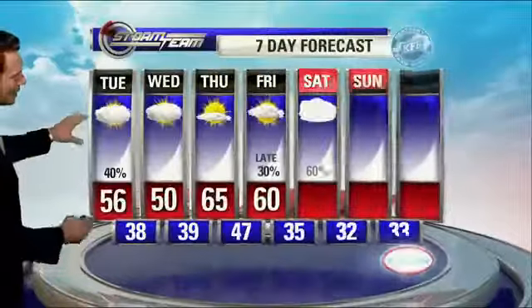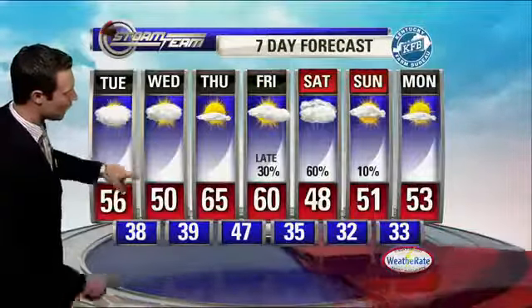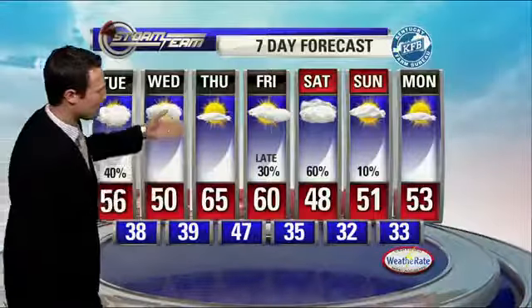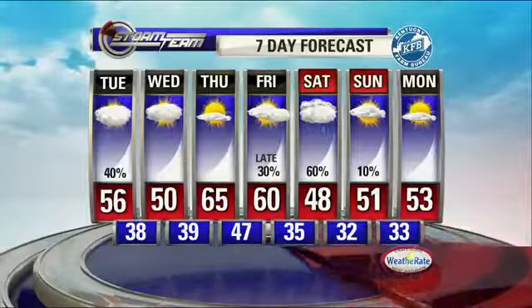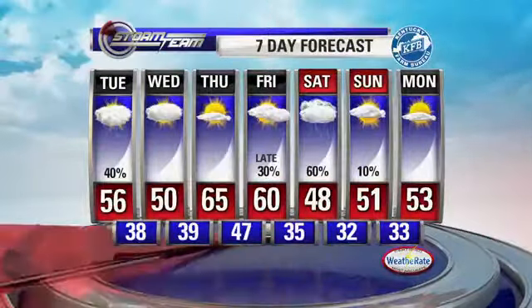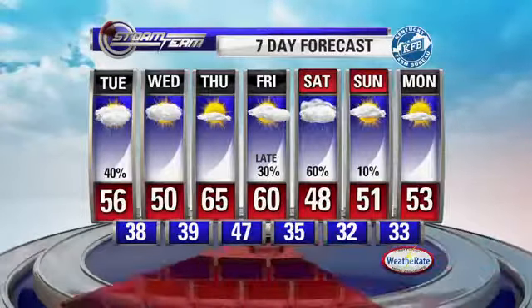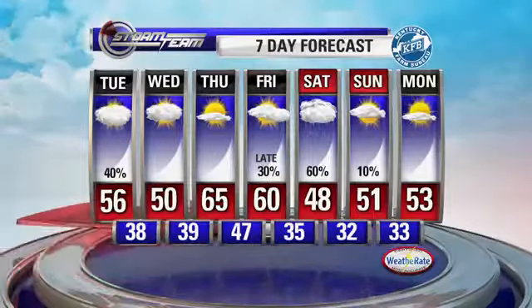The seven-day forecast shows mid-50s tomorrow, but cooler for Wednesday. Notice Wednesday and Thursday morning temperatures start off in the upper 30s. More sunshine and pleasant for Thursday. Then another chance for rain late Friday, which could mess up those high school football games into the start of the weekend. Saturday's high temperature is 48 degrees — the coolest of the seven-day forecast. At least that 65 on Thursday looks really nice, maybe to head out to Keeneland that day.